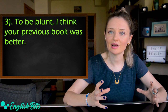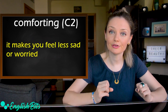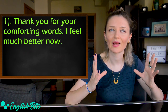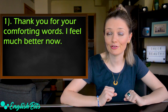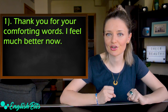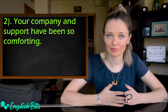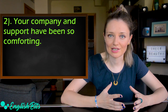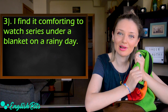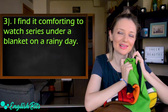Number eight is 'comforting.' If something is comforting, it makes you feel less sad or worried. Examples: Thank you for your comforting words — I feel much better now. Your company and support have been so comforting. I find it comforting to watch a series under a blanket on a rainy day.